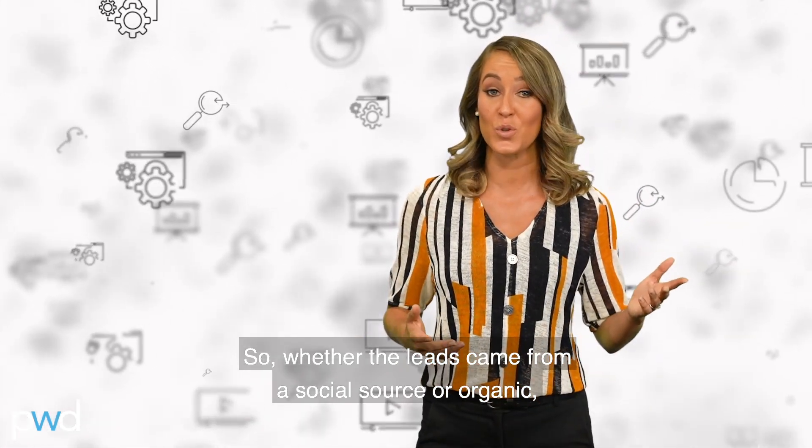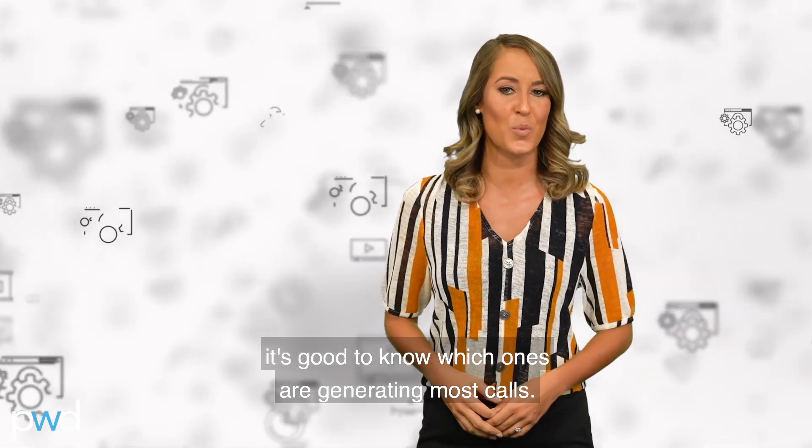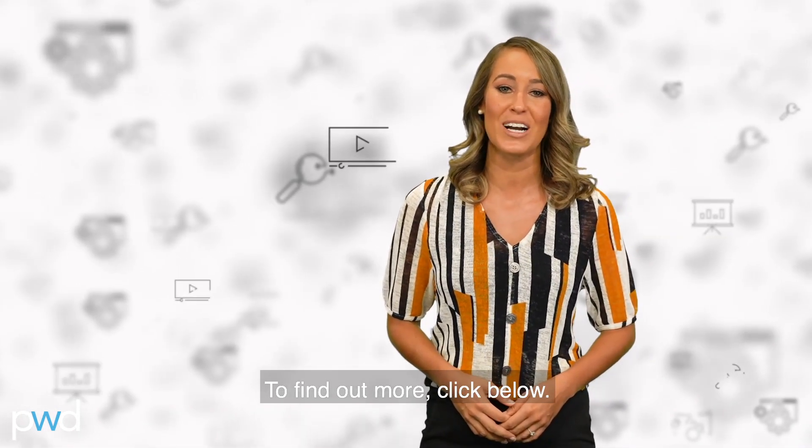So whether the lead came from a social source or organic, it's good to know which ones are generating the most calls. To find out more, click below.